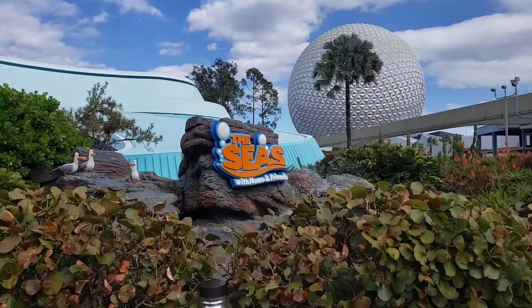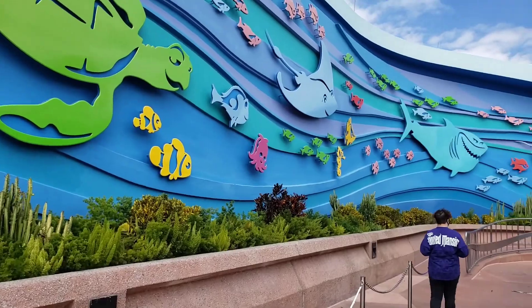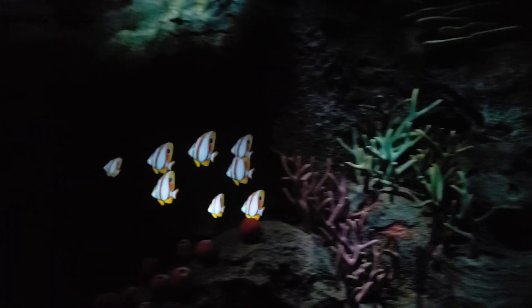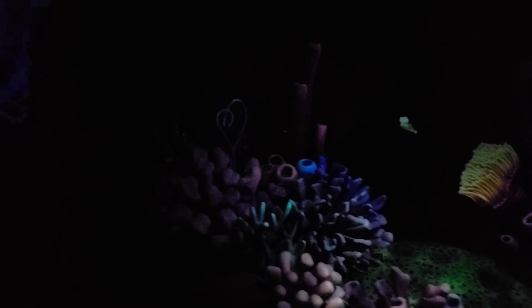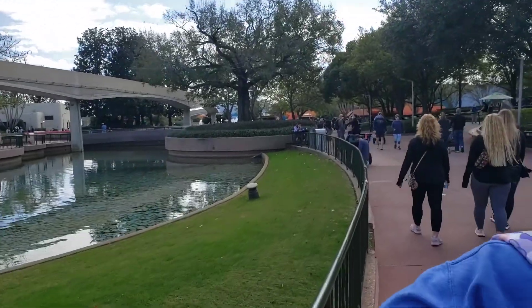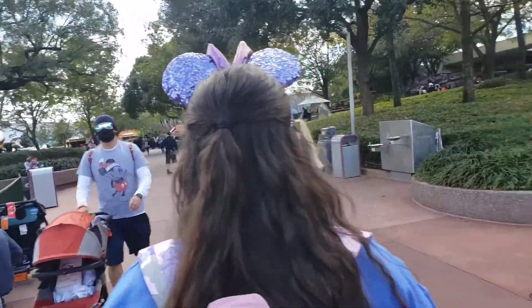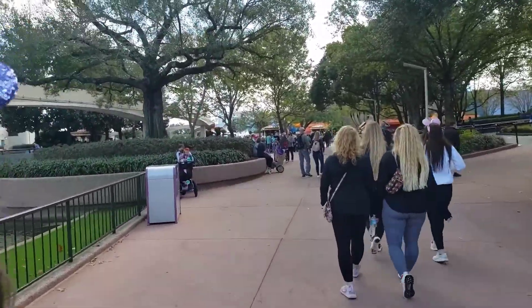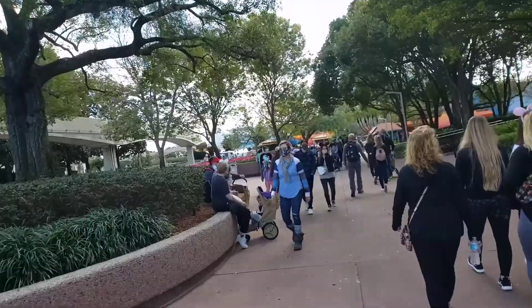Now we're going to head on to the Seas with Nemo. It's dark every time you go into this building, so I feel like I can't see squat. Here comes the best part with the jellyfish — don't even know if you can see it. Jellyfish! We just got off Nemo. I will give Nemo a six and a half, not quite a seven. I like Nemo — it's a good movie — but the ride could be better. It's alright. If you have kids, they'll like it. The song at the end, Big Blue World, is fun.